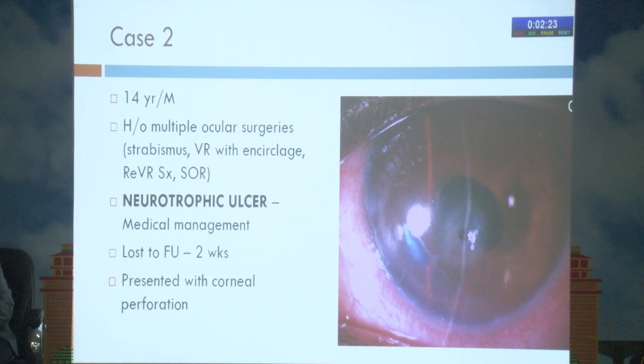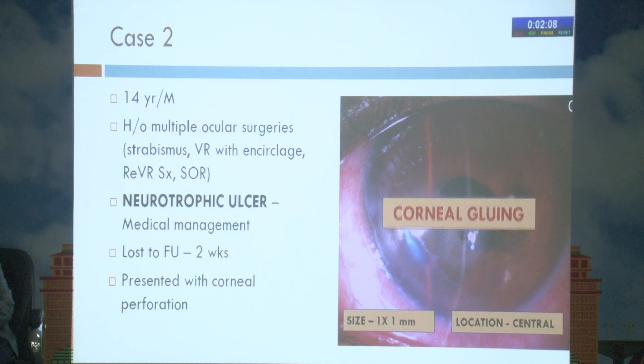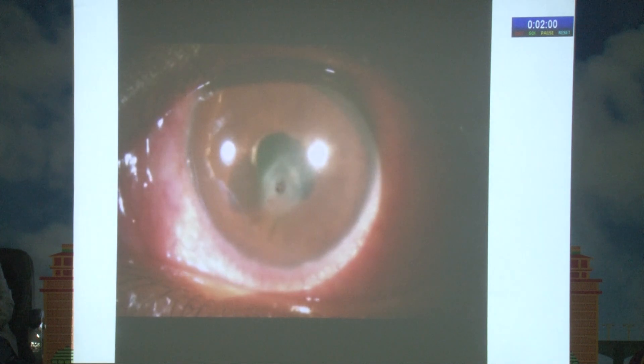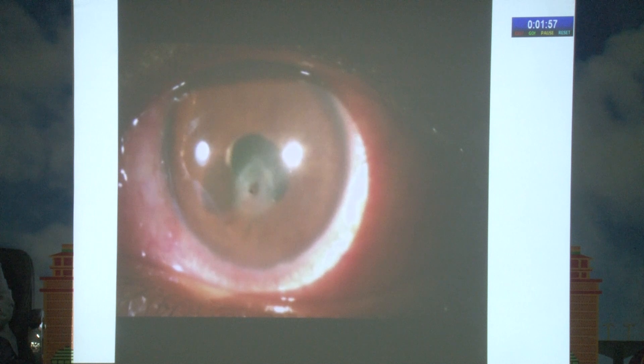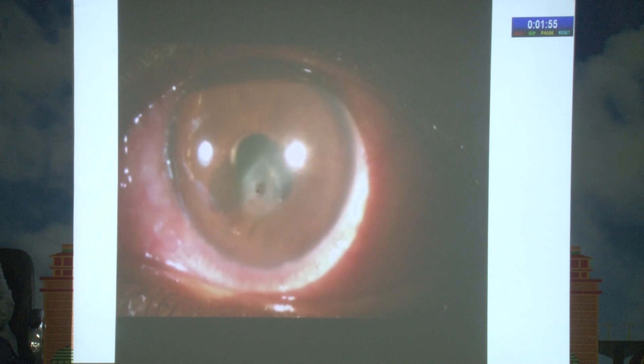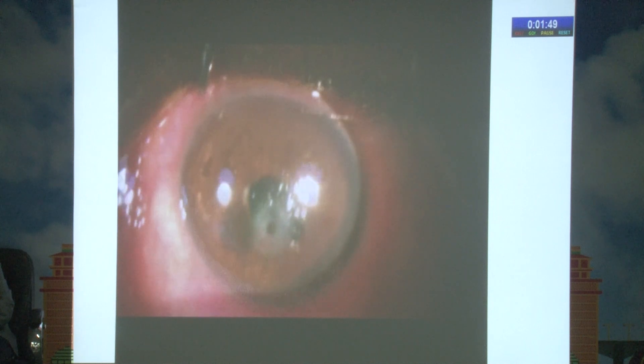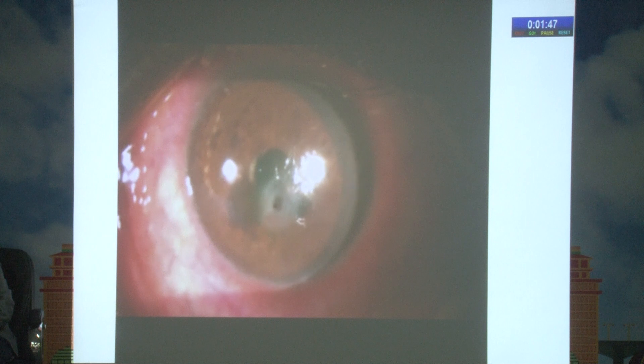A localized peritomy was done and conjunctival tissue was resected to reduce surrounding inflammation, as the conjunctival ulcer was still active. Bleeders were cauterized and a 360-degree tunnel was created at the defect site. The tenon patch was sutured with 10-0 monofilament interrupted sutures, and cyanoacrylate glue was applied at the edges to prevent the common post-op complication of wound leak leading to shallow anterior chamber. At three months, the patient had a well-integrated graft with only a focal iris adhesion and no uveitis.